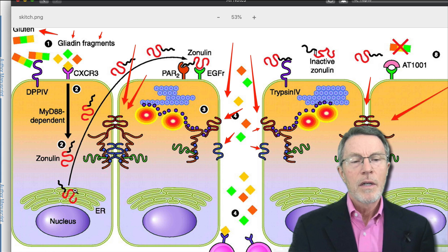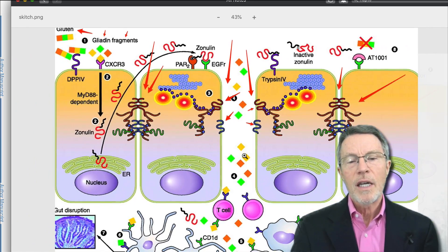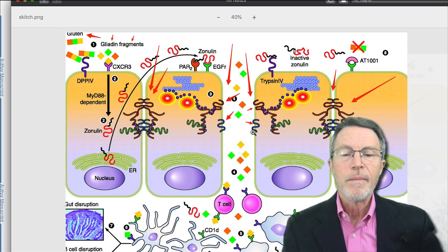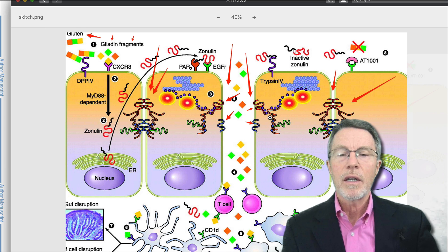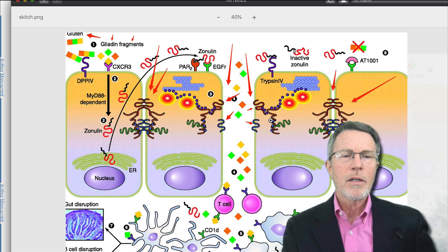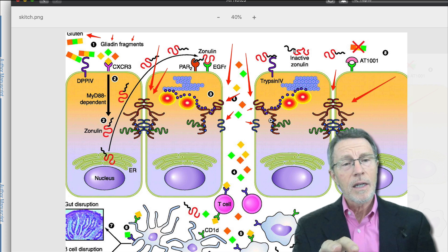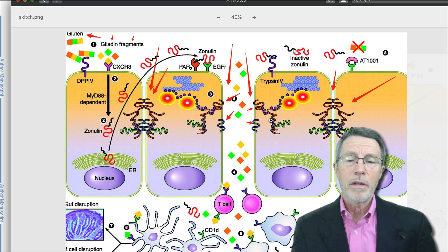Zonulin has been found to release tight junctions. Fasano noticed a correlation between zonulin, HAP2-2, and leaky gut, and wondered if zonulin affects the tight junctions in these membranes. Sure enough, that has been confirmed. There is significant epidemiological and research-based association between people who have HAP2-2 and conditions like leaky gut, inflammatory bowel disease, Hashimoto's disease, and other inflammatory processes.